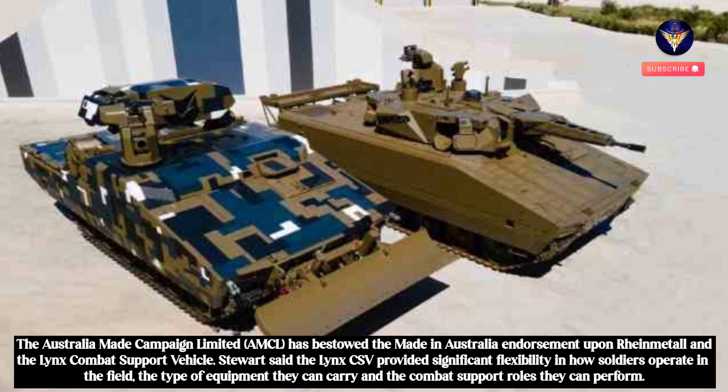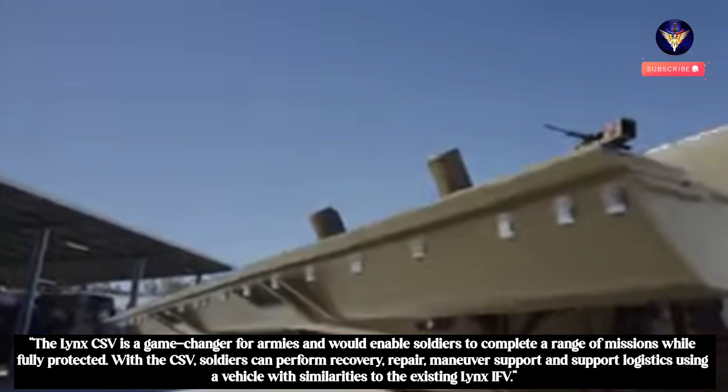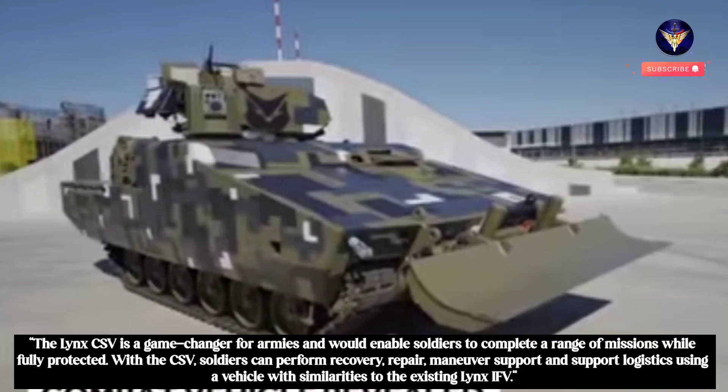Stewart said the Lynx CSV provided significant flexibility in how soldiers operate in the field, the type of equipment they can carry, and the combat support roles they can perform. The Lynx CSV is a game-changer for armies and would enable soldiers to complete a range of missions while fully protected. With the CSV, soldiers can perform recovery, repair, manoeuvre support and support logistics using a vehicle with similarities to the existing Lynx IFV.